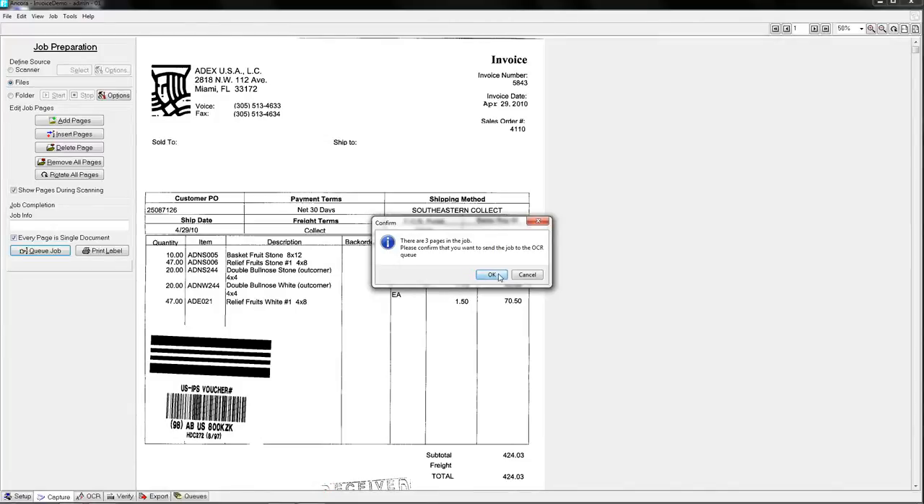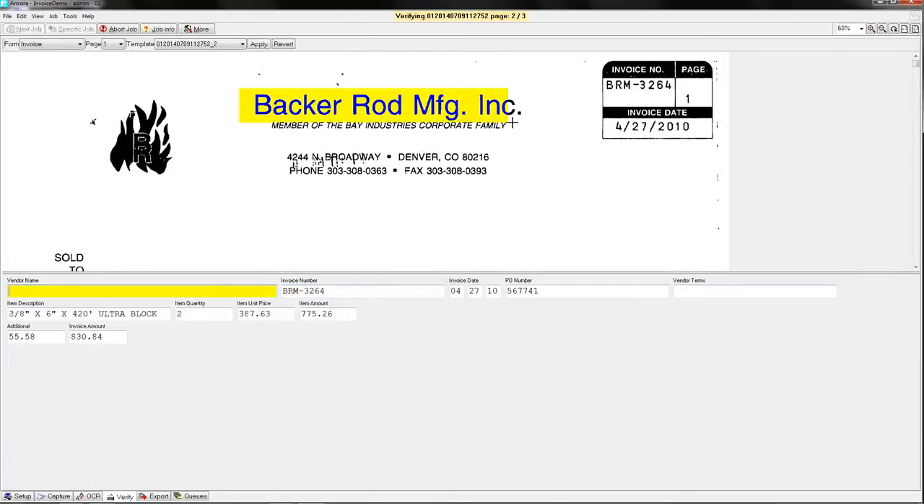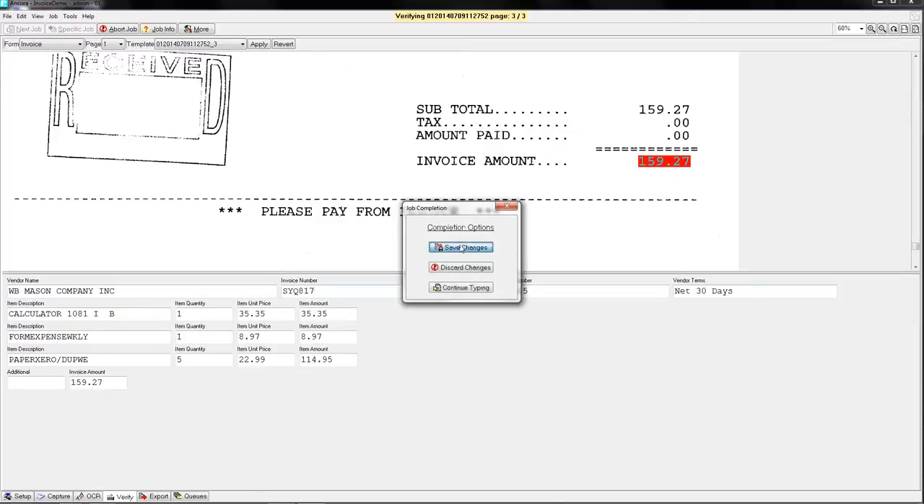Here we go. We queue this up, become a verify operator, and when I see that blue circle, I know there's work to do. Watch closely — this is only going to take a few seconds. And I am done. I saved my changes. Those invoices are complete. The logic confirms they are fully balanced because it allowed me to complete them, and all data was captured successfully.